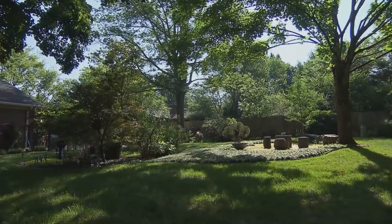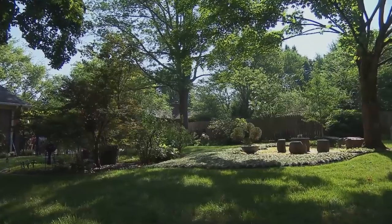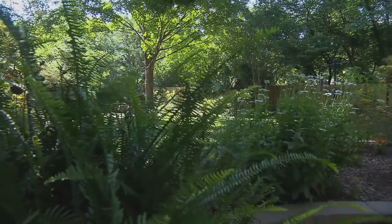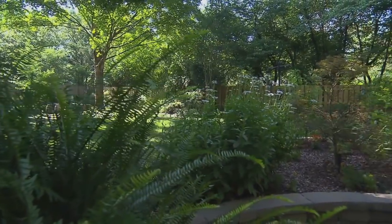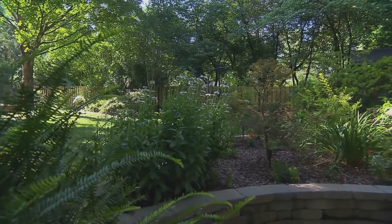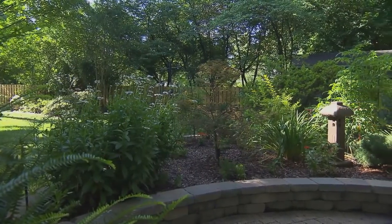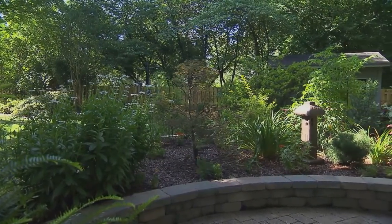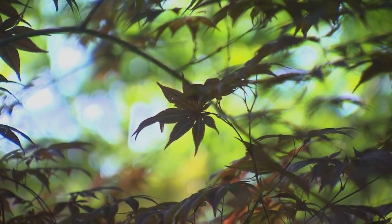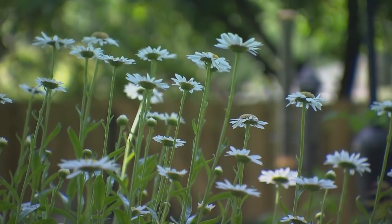A nice orderly peaceful garden gives the gardener a nice orderly peaceful feel. Linda, this is so calm, it makes me calm. Well, thank you — we welcome you to our garden. We're happy that you're here to share some of its beauty. It's gorgeous. Tell me how this wonderful vignette of your garden got started.